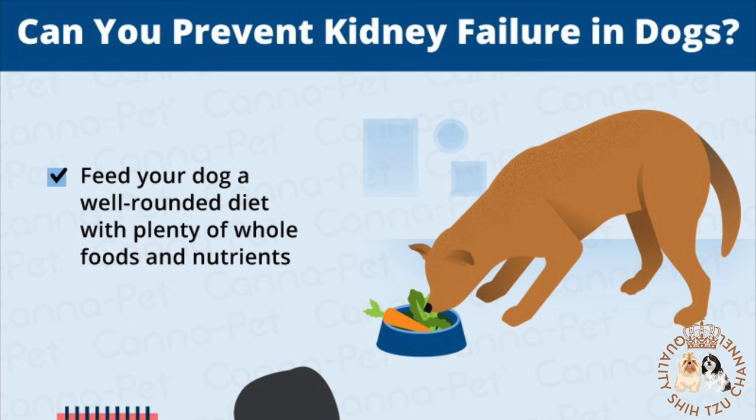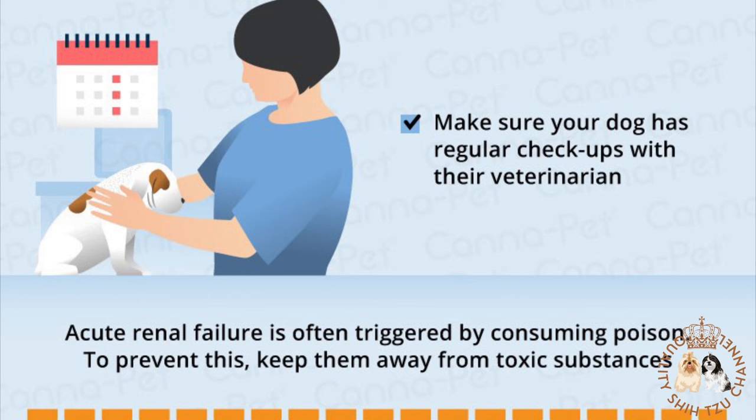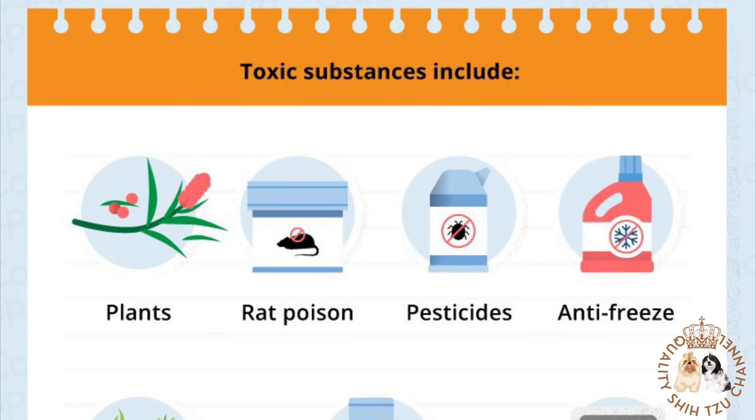Preventing kidney failure in dogs: acute kidney failure is often caused when dogs consume toxins, tainted foods, or foods they shouldn't ingest, such as grapes or chocolate. To prevent acute kidney failure, pay particular attention to products in your home that are potentially poisonous to your dog. Keep toxic substances such as antifreeze, human medications, and potentially harmful foods well out of your dog's reach.